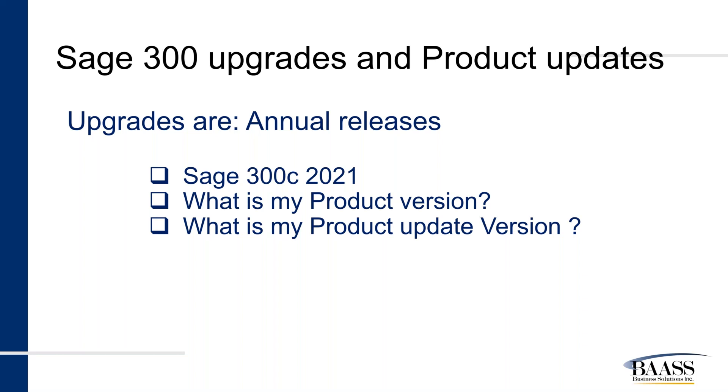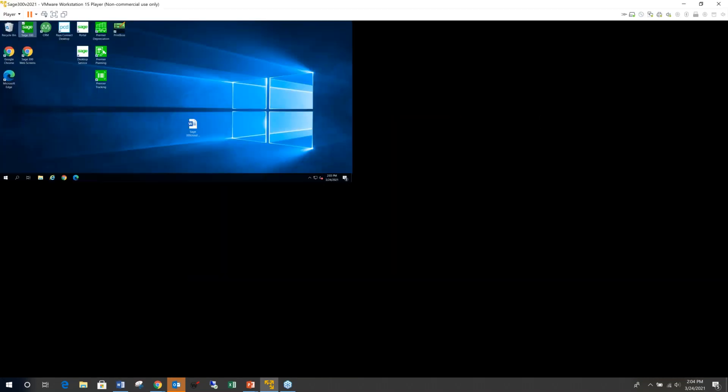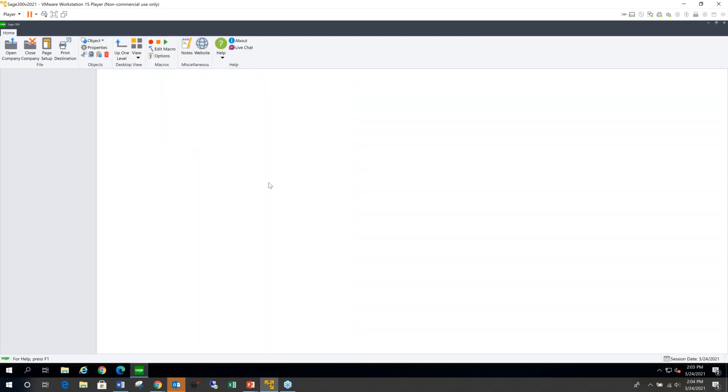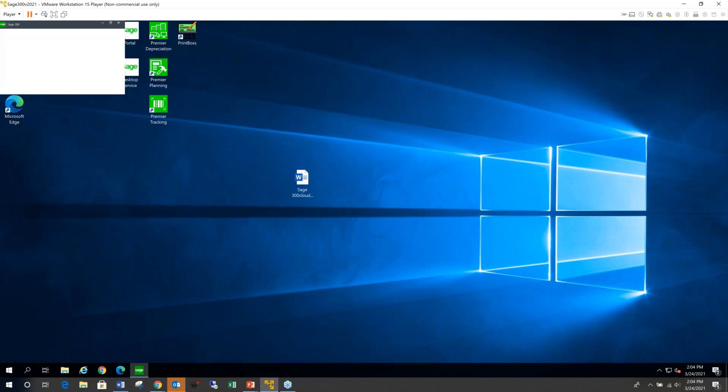When you look at your Sage screen while logging in, the version number shows in the splash screen. If you have Sage 300C 2021, then you have the latest version. Let me log in and show how that works. This kind of splashes over very quickly and you may miss it, but it comes up every time you click, unless you have suppressed the splash screen. As you can see, it says Sage 300 Premium 2021.